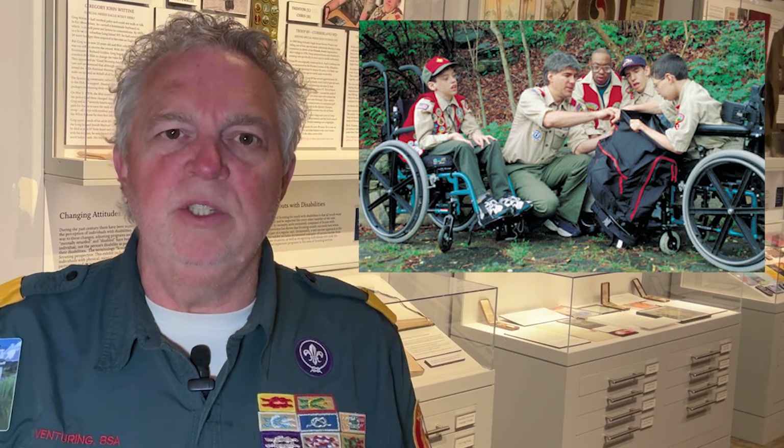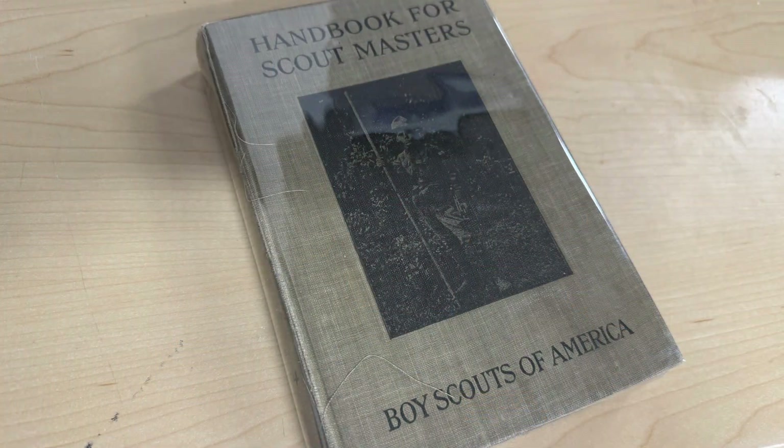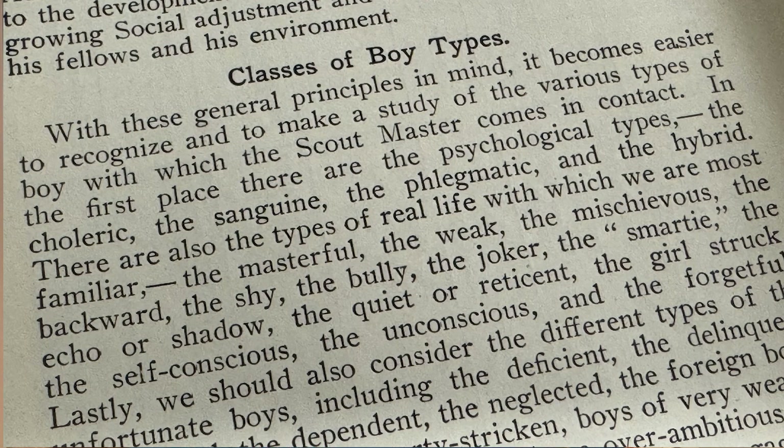Since its founding in 1910, the Boy Scouts of America has had fully participating scouts with physical, mental, and emotional disabilities. Although most of the BSA's efforts have been directed at keeping such scouts in mainstream packs, troops, crews, and ships, it has also recognized the special needs of those with severe disabilities. One of the earliest official references to scouting with disabilities can be found in the first edition of the BSA's Handbook for Scoutmasters, published in 1913.